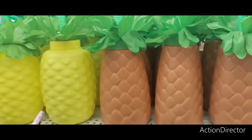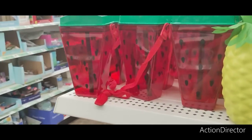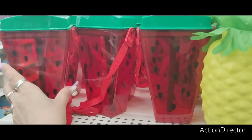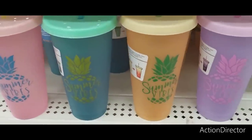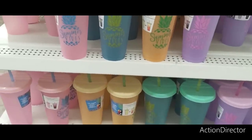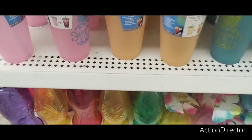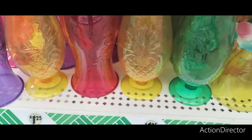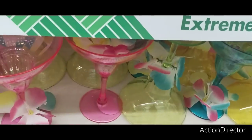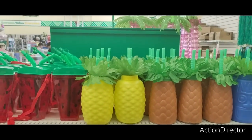They brought back the pineapple, coconut, and tiki drink holders, plus a super cute watermelon one you can wear around your neck. They now have color-changing tumblers at Dollar Tree — 'Summer Vibes' in different colors — and aloha drink holders, wine tumblers, and margarita glasses.